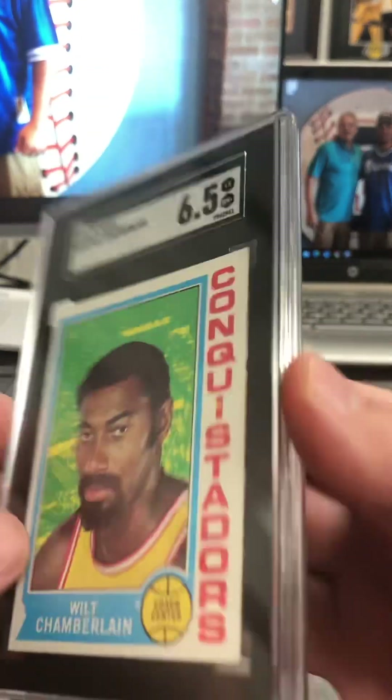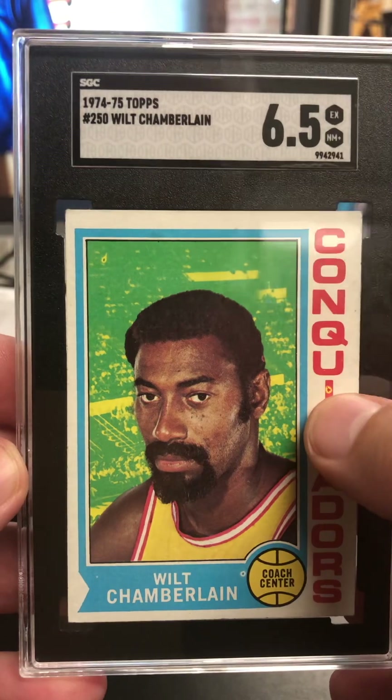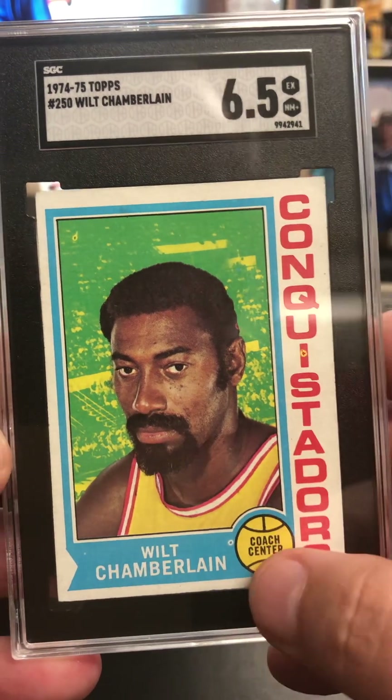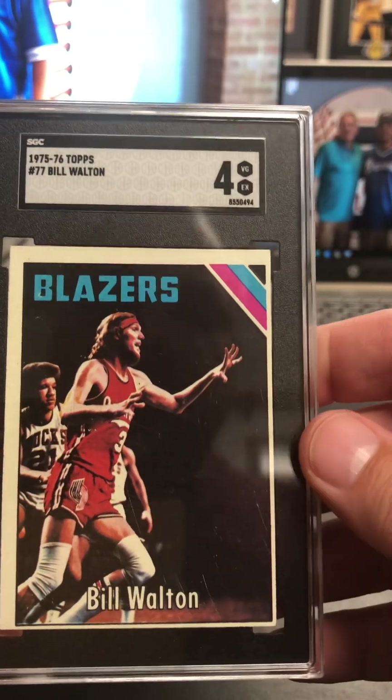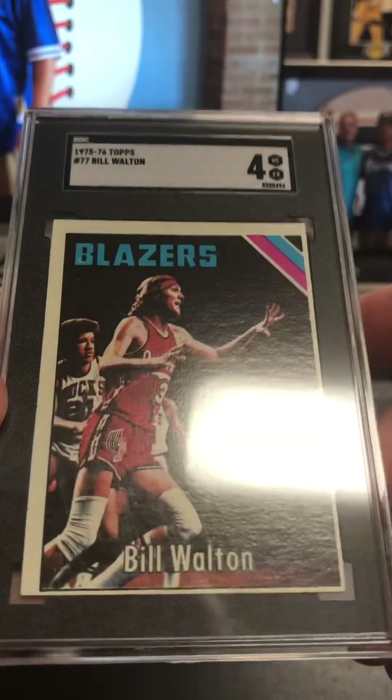Going back to the vintage basketball — there's a Wilt 74-75 Topps at a six and a half. Had the print mark there, thought that was going to hurt it, but that turned out pretty good too. Another print mark there. 75-76 Bill Walton — not centered, but good looking shape on it. Got some surface scratches going on, but pleased with that.